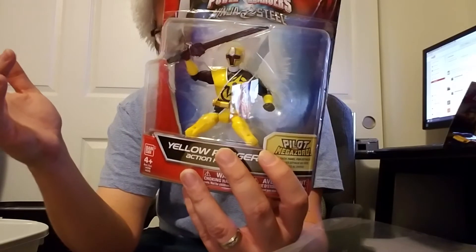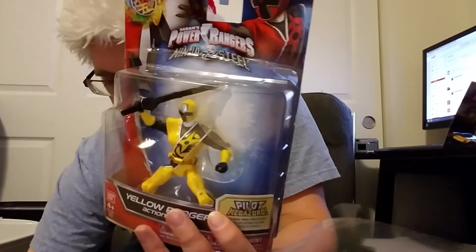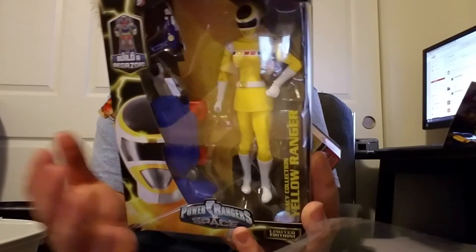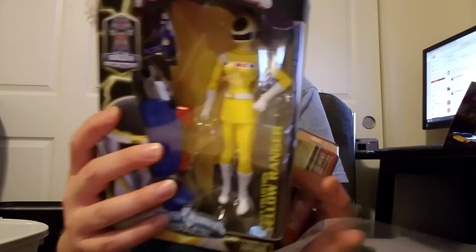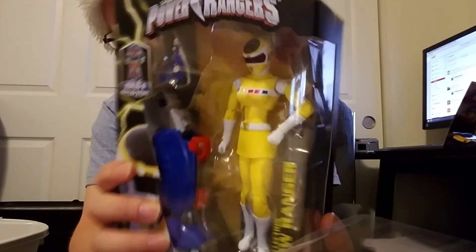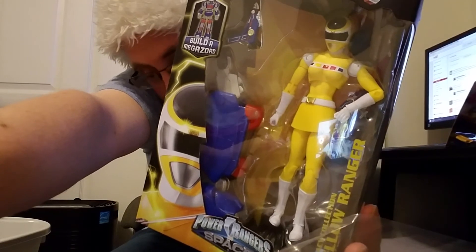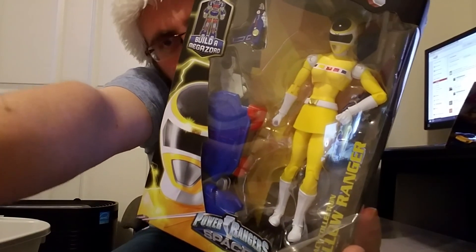That's it. Can't tell you how happy I am to get this — this is the prize of the day. Gorgeous, gorgeous, gorgeous figure, and it's 20 bucks, which is not bad at all. Done rambling. Merry Christmas, adios.